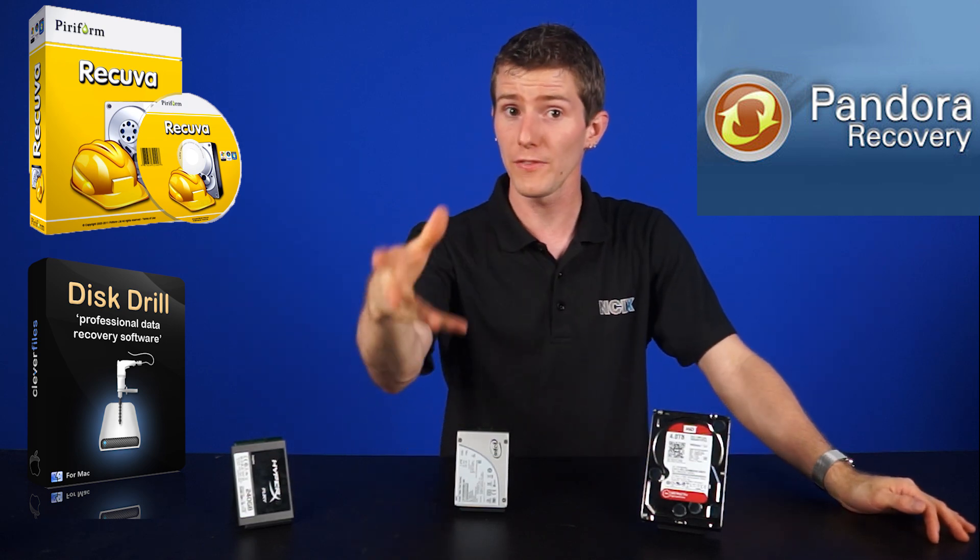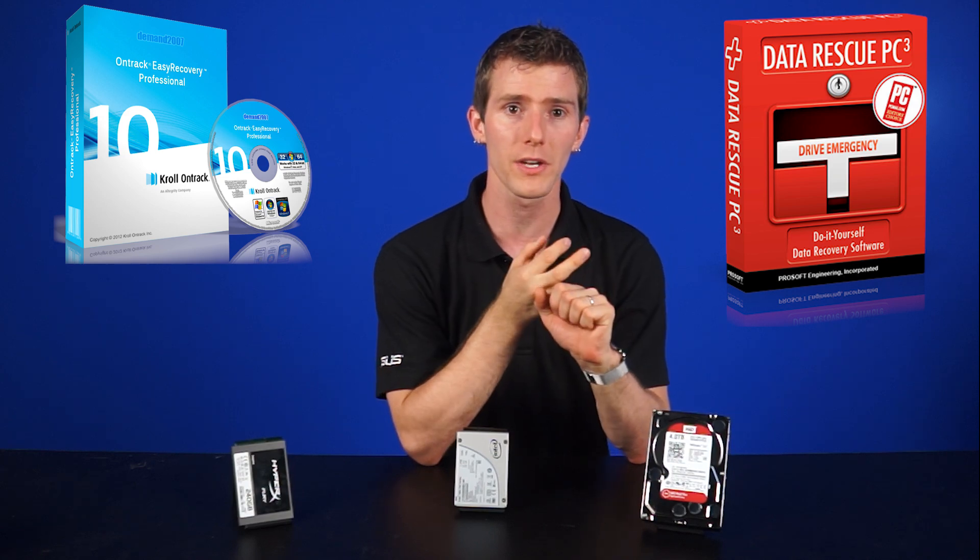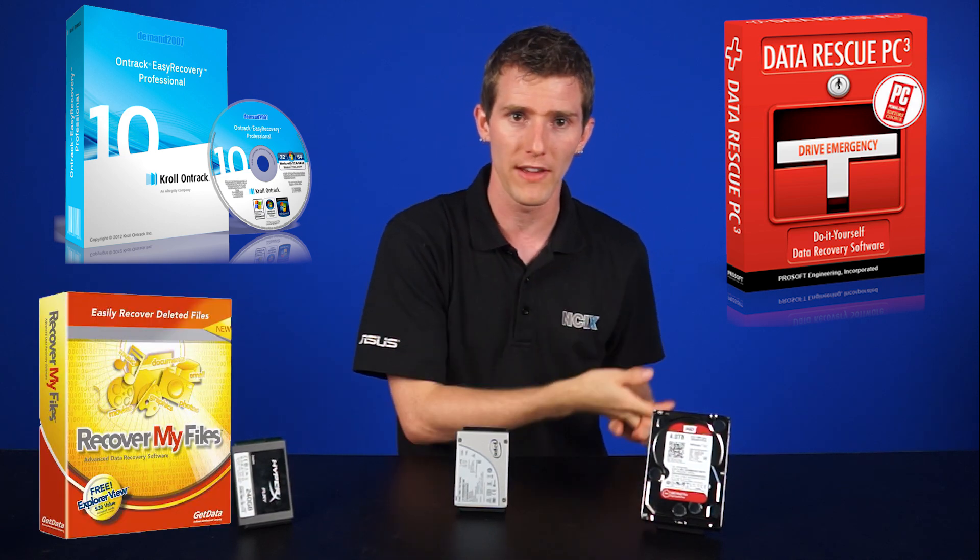If you're willing to shell out a few clams, as they say, you can also look at paid options like Data Rescue PC, OnTrack Easy Recovery, or Recover My Files Professional.